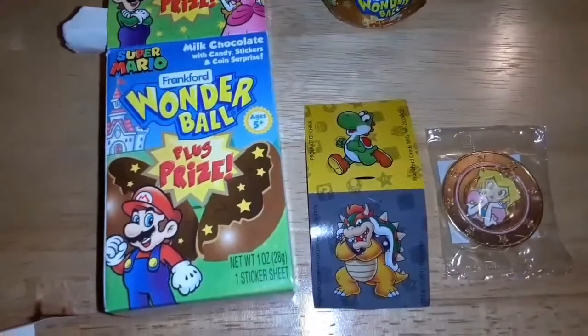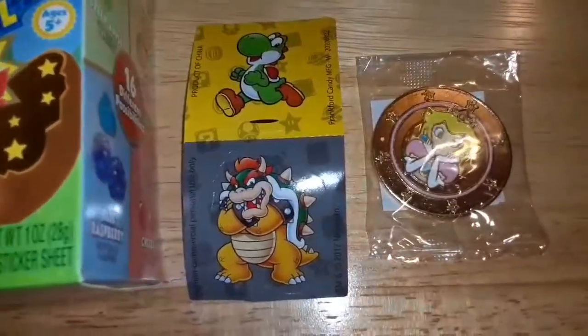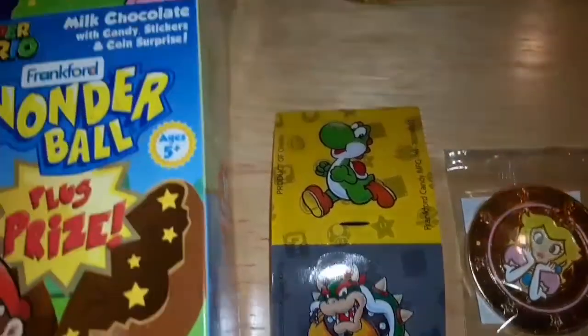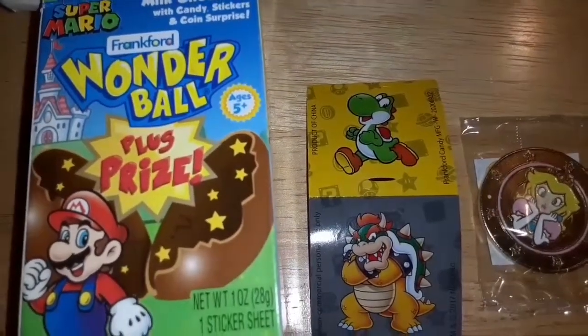Okay guys, I opened the Wonder Ball Super Mario toy. It comes with two stickers — there you see Yoshi and Bowser — and the toy is a coin, almost like a gold coin. It's not real gold or anything, but it's very cool. And the best part of course is the chocolate ball filled with little candies.